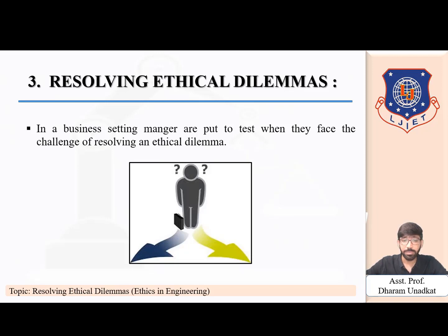In a business setting, managers are put to the test when they face the challenge of resolving an ethical dilemma. Often certain situations do fall outside the official code of conduct, and this is when the manager feels the heat. The problem with ethical decision making is that a decision cannot be taken in a vacuum — one single decision affects lots of other decisions, and the key is to strike a balance to ensure a win-win situation, though there are no golden rules to resolve ethical issues.